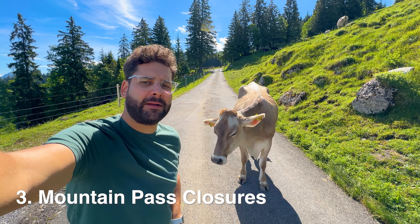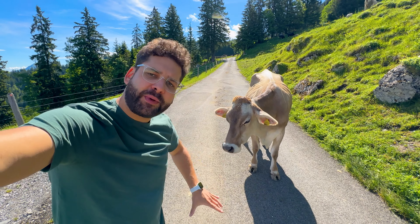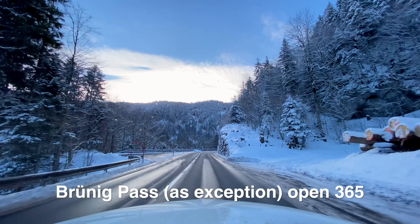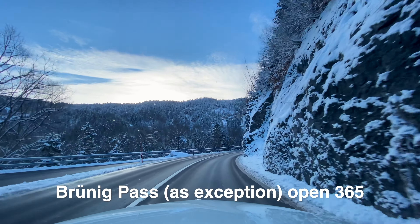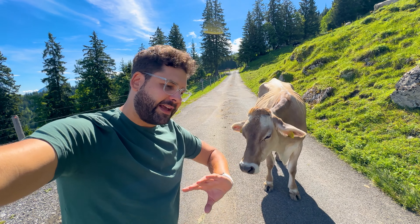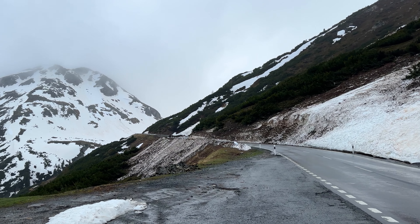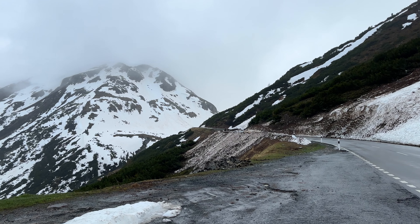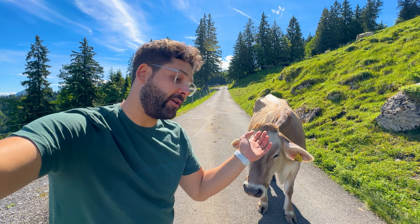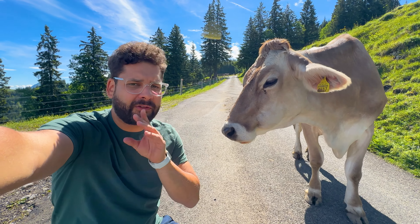If you don't have rush hours, you might have mountain pass closures. I'm here on a small mountain pass in the canton of Obwalden. In winter there is snow, and it's basically impossible to maintain, so it usually closes with the first significant snowfall. In spring, it depends on how quickly the snow melts — you can't say it'll be open in April or May. It can also close earlier if there's a huge amount of snow.